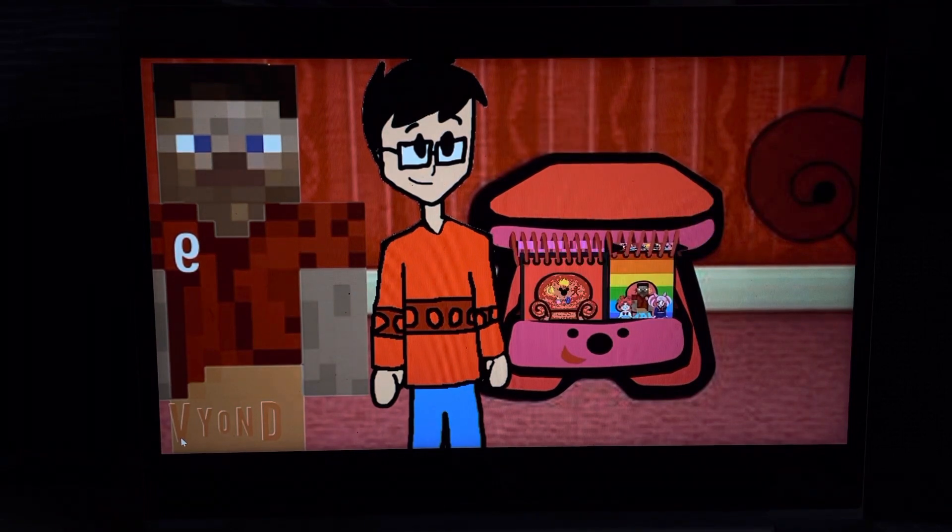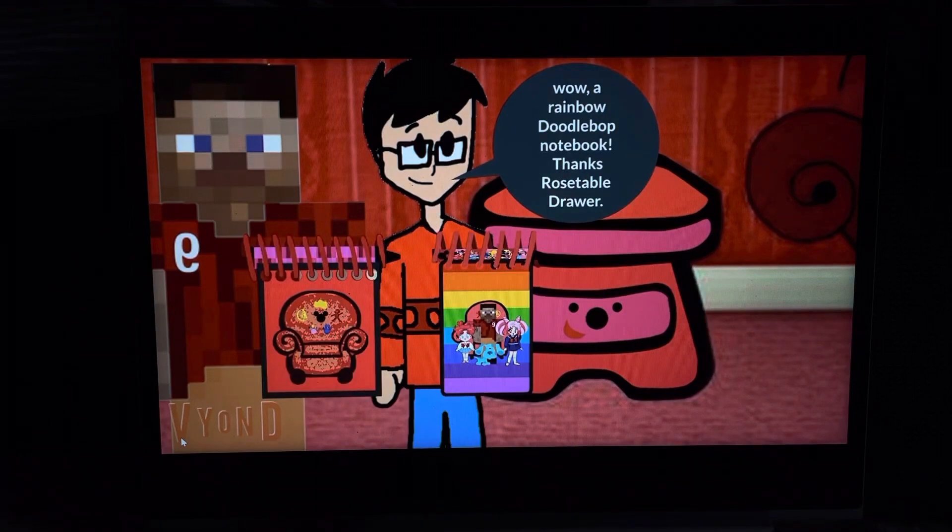Here are your notebooks. Wow. A rainbow doodlebop notebook. Thanks, roastable drawer.